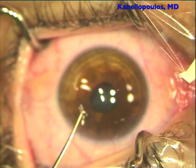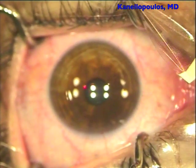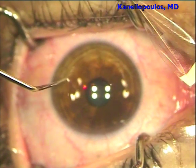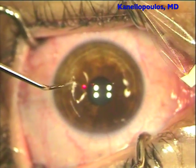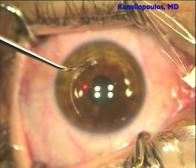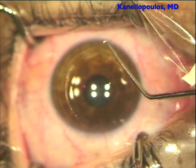We're using our Atzinski hook here to lift the flap border, and you can see how tenacious the adhesion is of the flap with the underlying stroma. I think this case illustrates, in the best way, our thought process for introducing a combination of CXL with LASIK as a means to reinforce the cornea.